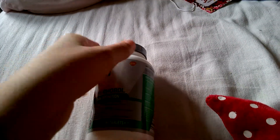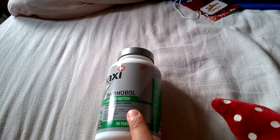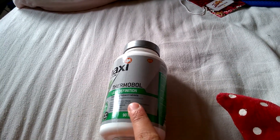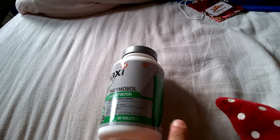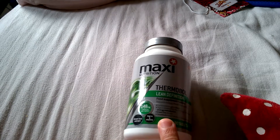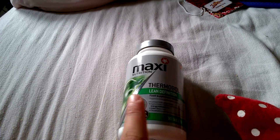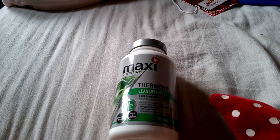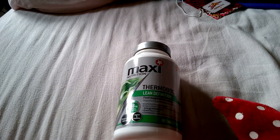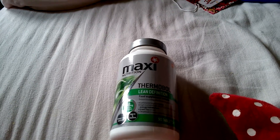You're supposed to take these two to three times a day — I take three times a day with around a four-hour gap. These do contain caffeine. You can get a caffeine-free version but it doesn't give that boost when you're at the gym.